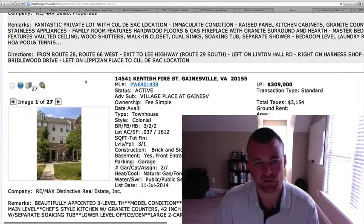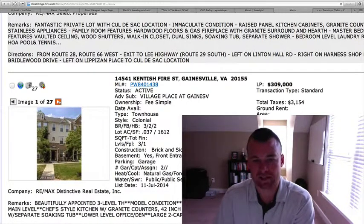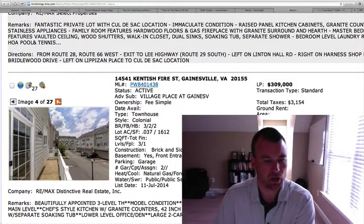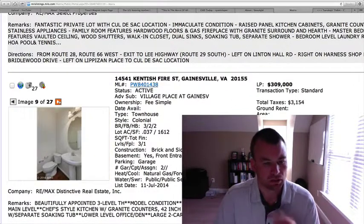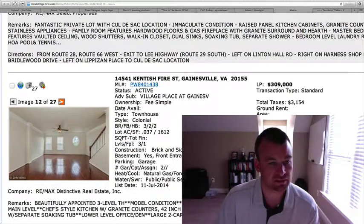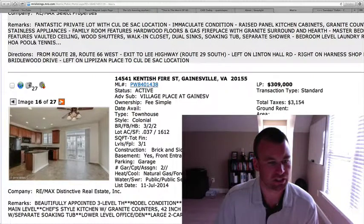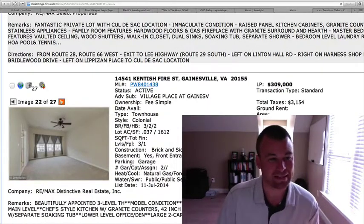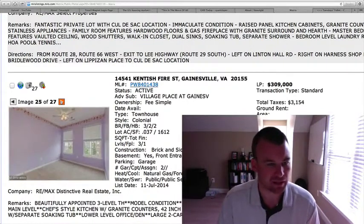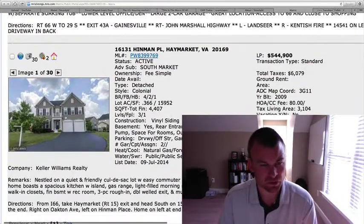14541 Kentish Fire Street in Villages Place at Gainesville. $309,000 townhome, built in 2007. Three bedrooms, two full baths, two half baths. It says it's in model condition. Brick and siding, 1,600 square feet. It looks like a two-car rear garage. Hardwood floors throughout the main level, which is very nice. Looks like a three-sided fireplace that leads through to the kitchen area with granite countertops — looks very clean. The floor plan is pretty nice, though rooms are a little small. There's a deck off the back with a two-car garage, which is a big selling point. At $309,000, I think it's right in line with the others selling there.